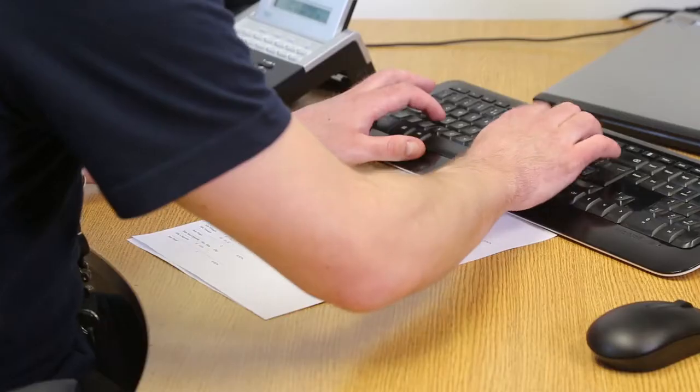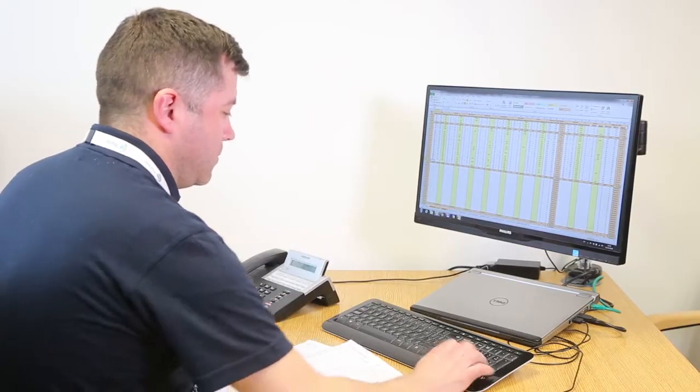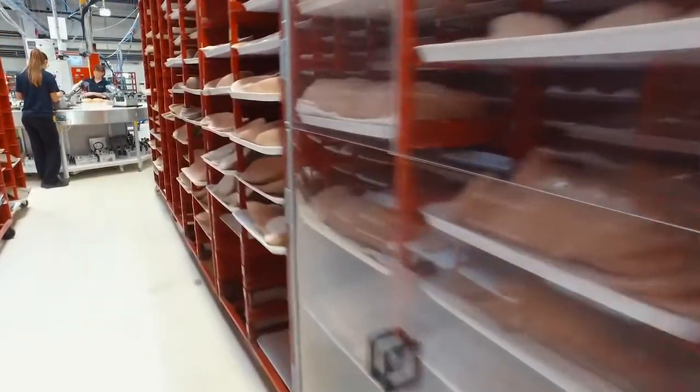Before introducing ATS Inspect, we carried out a paper-based system that was very time-consuming. As our product family increased, we found that this became more and more laborious, and as we were carrying out a hundred percent inspection, this was in the arena of 1,600 to 1,700 products a day.